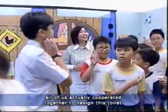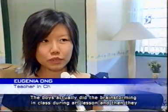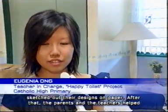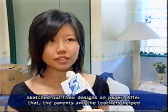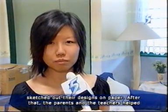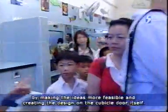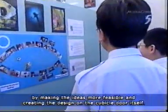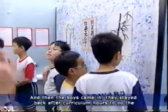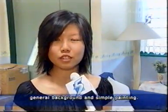Because all of us cooperated together to design this toilet. The boys did the brainstorming in class during art lesson and then sketched out the designs on paper. After that, the parents and the teachers helped by making the idea more feasible and creating the design on the cubicle doors. Then the boys came in and stayed back after curriculum hours to do the general background and the simple painting.